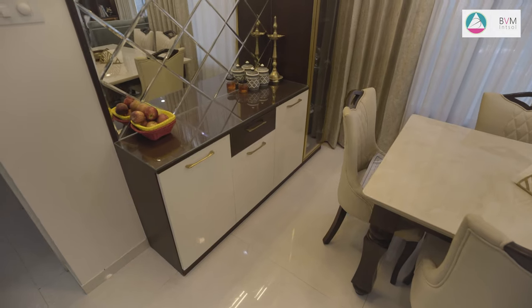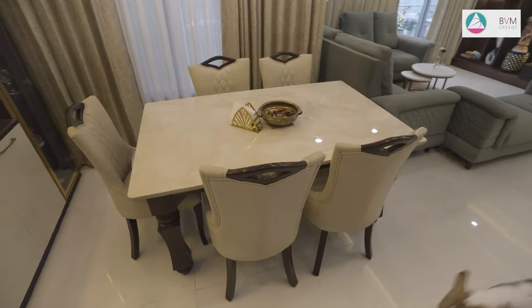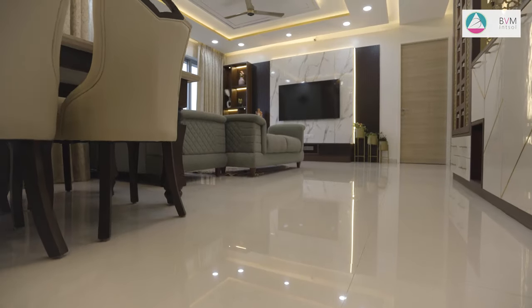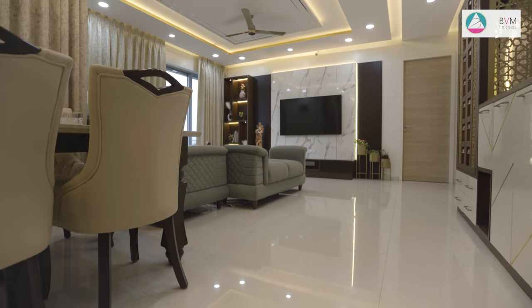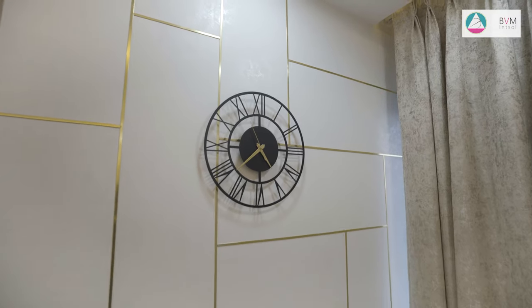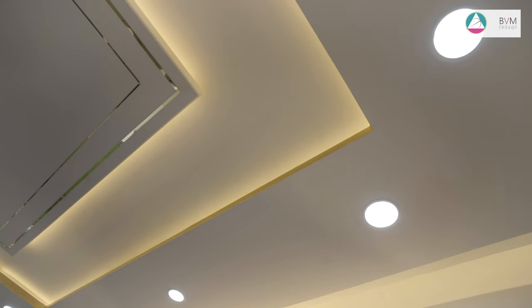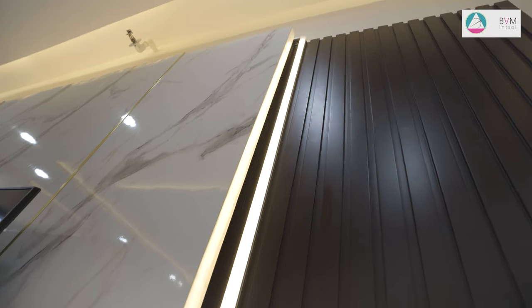A seamless blend of open and closed storage solutions not only offers practicality but also contributes to the room's aesthetic feel. The false ceiling design encompasses a harmonious blend of form and function, adding depth and visual interest to the space.